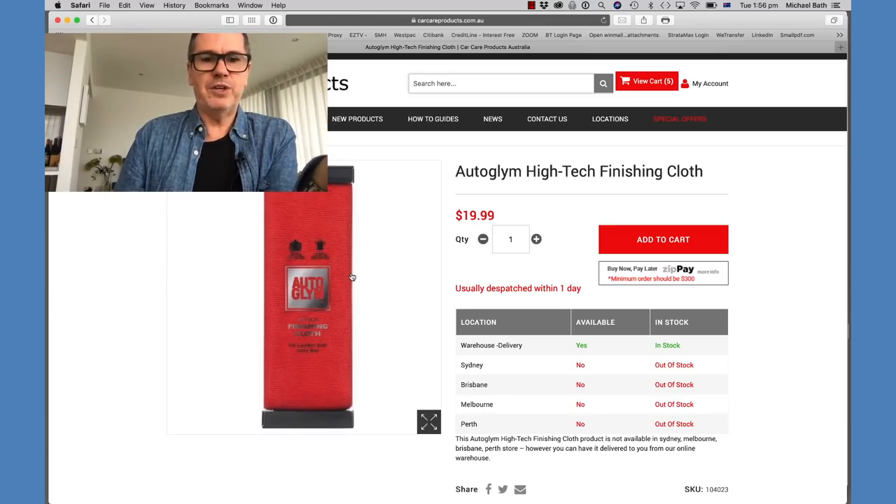I also recently bought the Auto Glym High-Tech Finishing Cloth — it's essentially a premium microfiber cloth but expensive, and I'm not sure it's better than what I normally use. The microfiber cloths I use most are yellow ones from Costco, recommended by my friend. I found them on Amazon when I couldn't get them at Costco. They come in a pack of around 30 and they're really cheap but really good — you can use them for waxing, polishing, interior cleaning, and probably windows too.